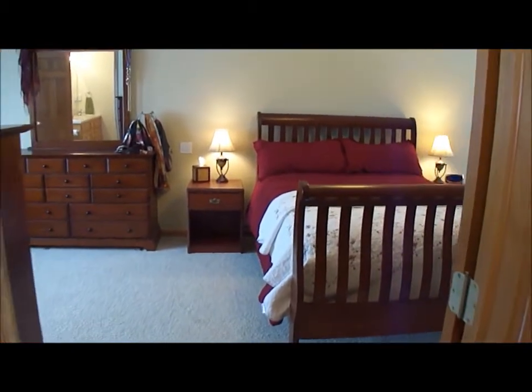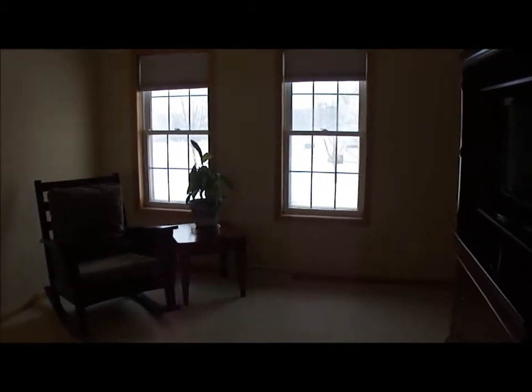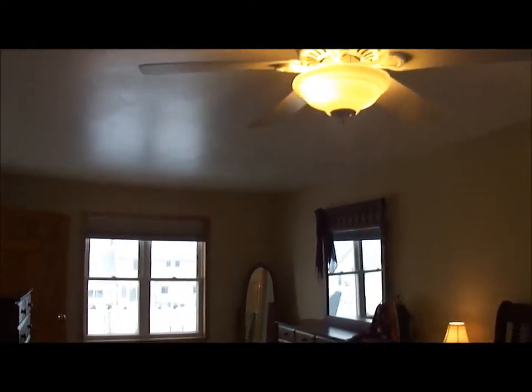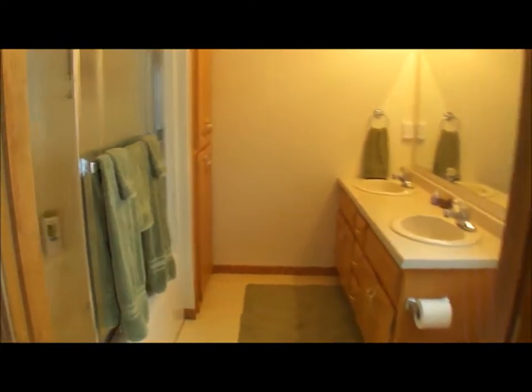Now we are upstairs where there are three bedrooms and two full baths. Here is the master suite — a huge master suite. It has a nice sitting area so you can watch TV or read your book. Two windows overlooking the front yard. Through that door is a large walk-in closet that just keeps on going. It has a nice ceiling fan and a window that overlooks the backyard. And then the master bath, which has a jetted tub, shower, and double sinks.